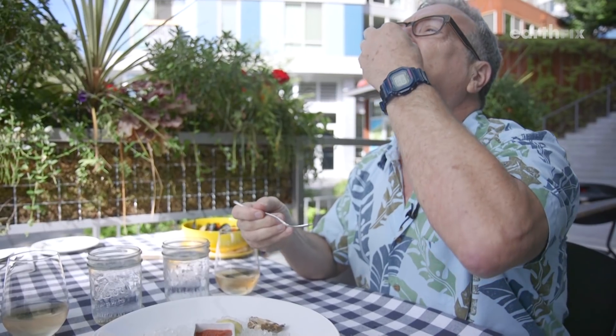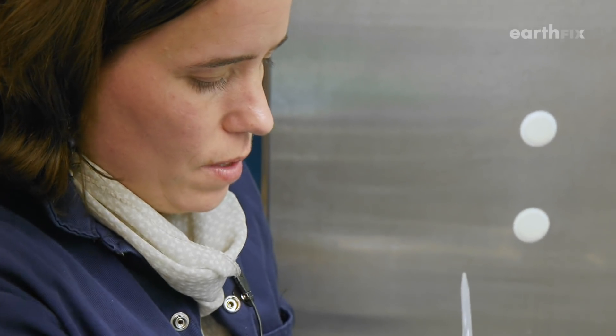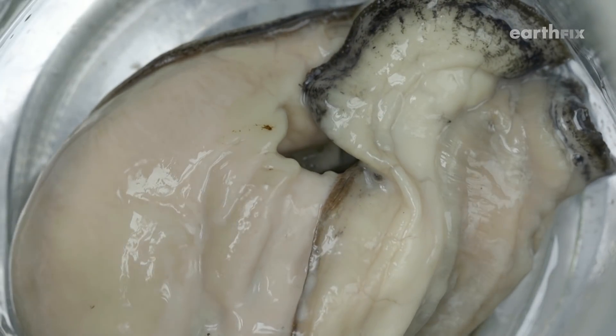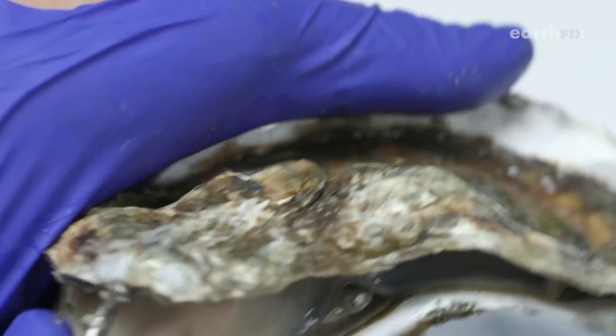When you look at a bowl of shellfish, you might think dinner. Sarah Dudas thinks work. 26. I've done too many dissections. 52. I've done too many spawnings. 78.